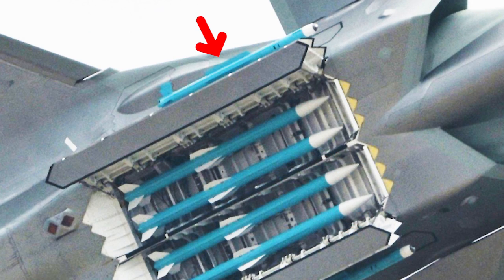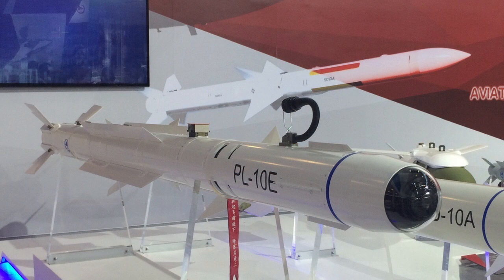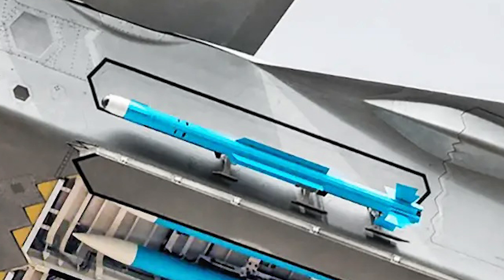Designed to be carried internally in the stealthy J-20, it packs a punch in a compact package. Thrust vectoring technology allows the PL-10 to perform sharp turns and chase down nimble opponents, such as the US F-22 and F-35 fighters.